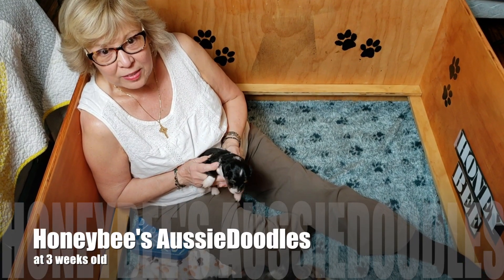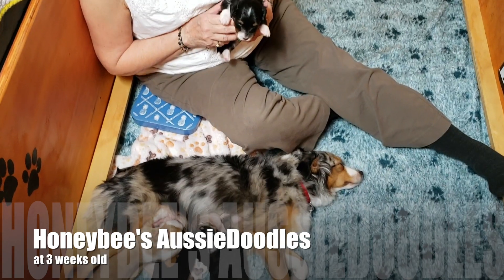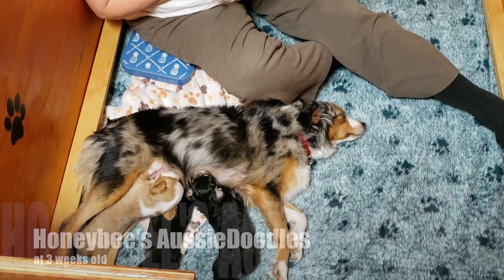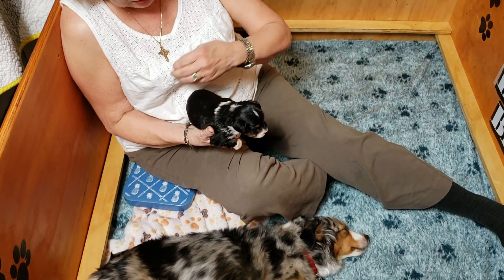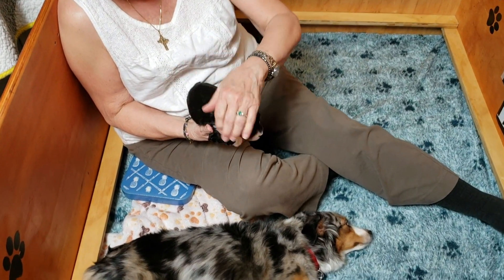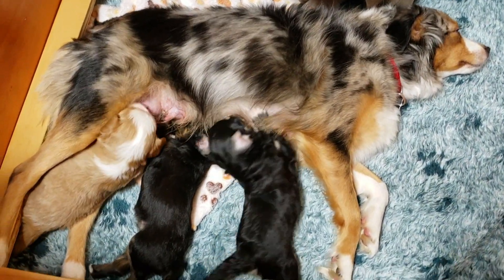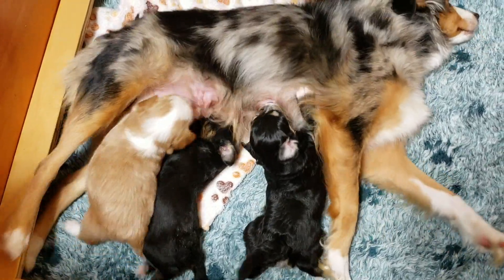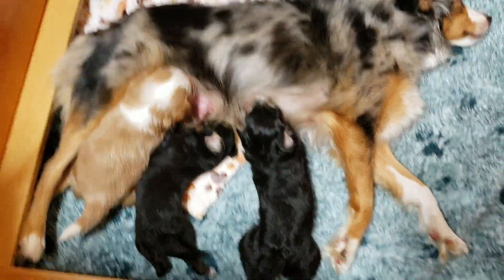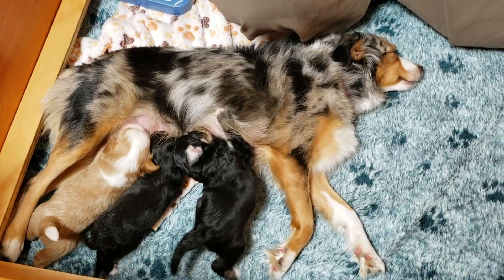Hey Awesome Doodle fans, this is Honey Bee and her puppies and they're three weeks old. Life has really changed around here since last week. They're all getting a lot chubbier and their coats are thickening up. We've cut their toenails. They're all mouthing each other and playing and wagging their tails and just walking all over the place.